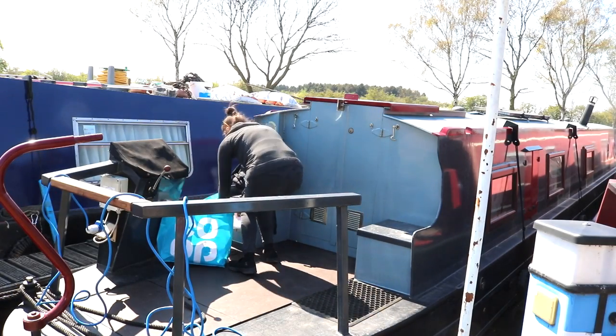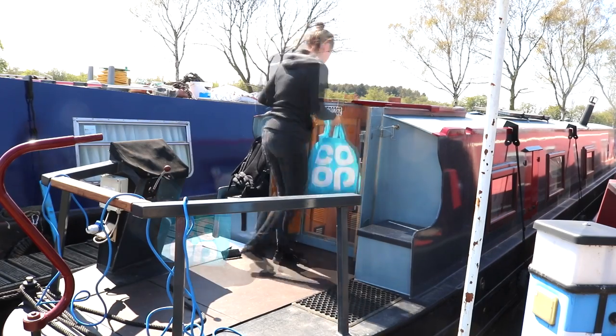If you didn't catch last week's video, I showed you around a new 57-foot narrowboat. Well, this week I think it's about time that I shared our experience of buying a narrowboat. So keep on watching.